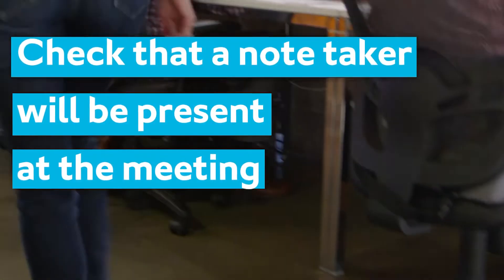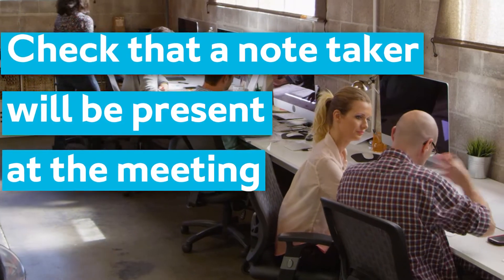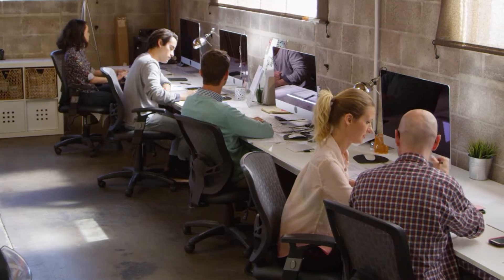If you haven't been told at the beginning of a meeting that a note-taker is going to be present to prepare minutes, it's definitely important to check that to begin with and ensure that you'll be sent copies of the minutes after the meeting, so you can check those and sign to say that you're happy with the accuracy of those notes.